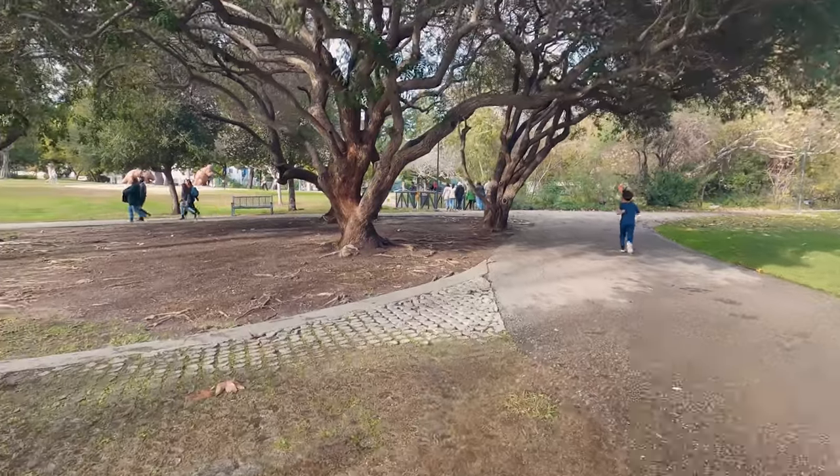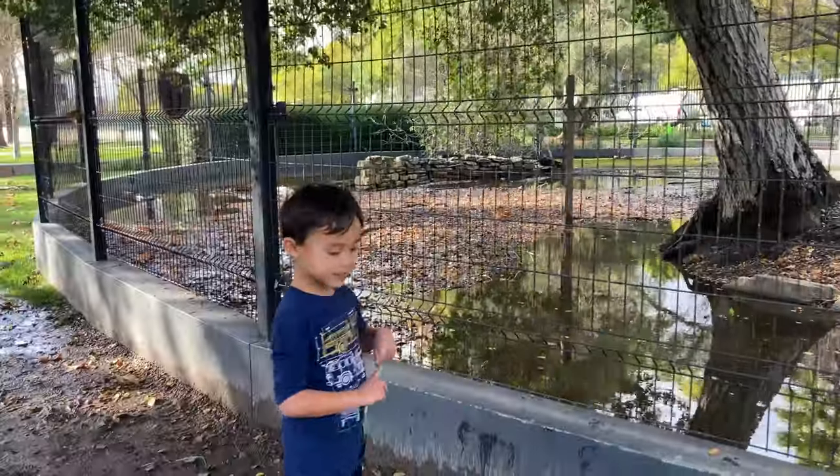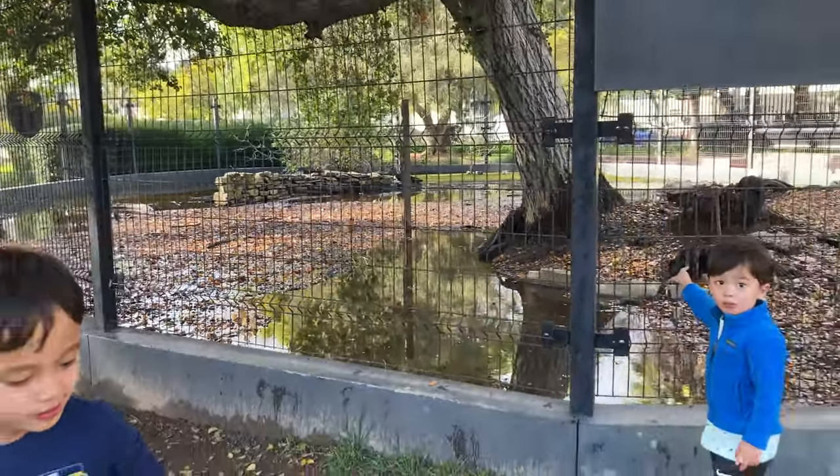We roamed around the park and explored some of the smaller pits where animals were excavated from. Guys, I don't see any animals! I don't!